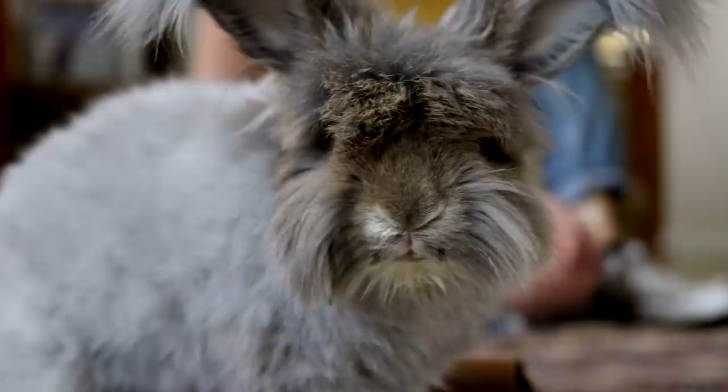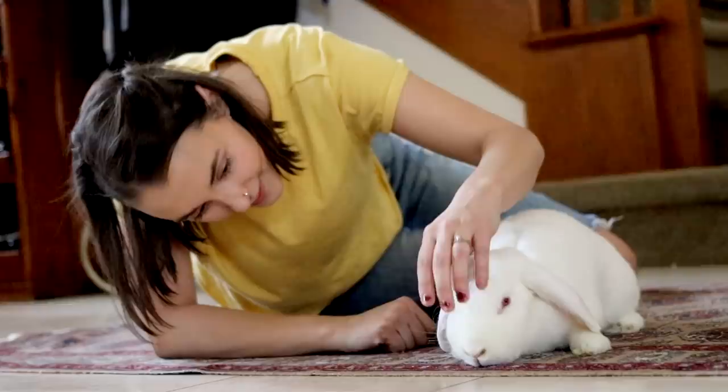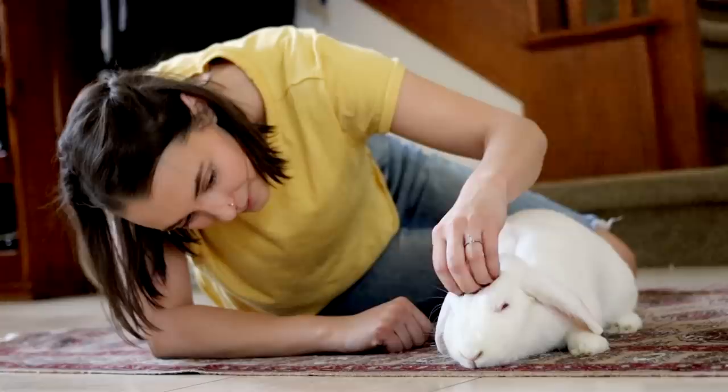Hey Lennies, welcome back to our channel where all things bunny are made possible. Have you ever wondered why pet bunnies are so darn cute — why their big eyes, fluffy cheeks, and wiggly noses trigger a release of dopamine and oxytocin in the human brain? Well, we made them that way.